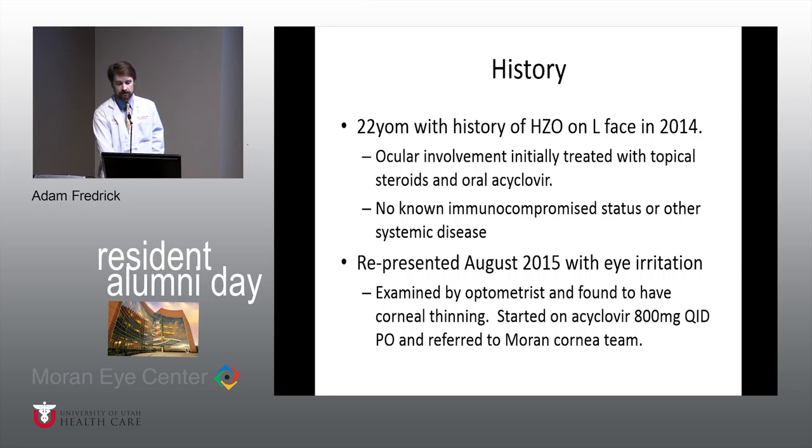He went a year off all medicines and really had nothing happen. Then last year in August 2015, he had some eye irritation without pain — he just noticed his vision was kind of funny. He works at an optical place and got the doctor there to look at his eye. The doctor said he probably had a shingles flare in his eye, started him on acyclovir, and sent the patient to us at Moran.